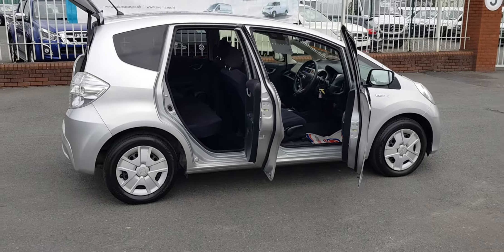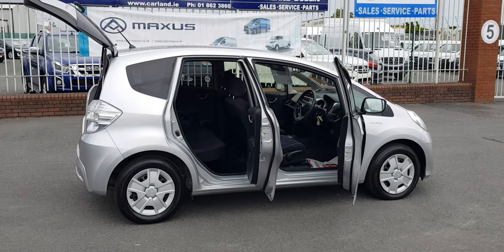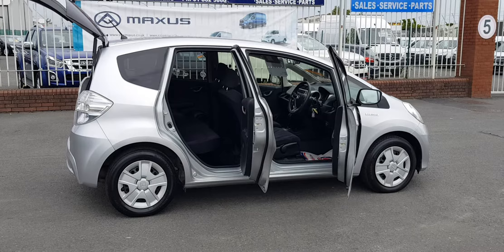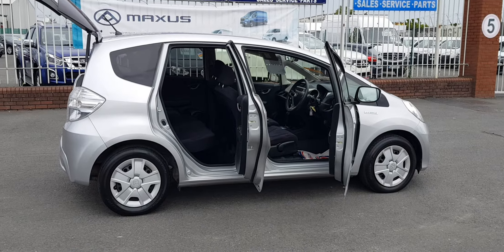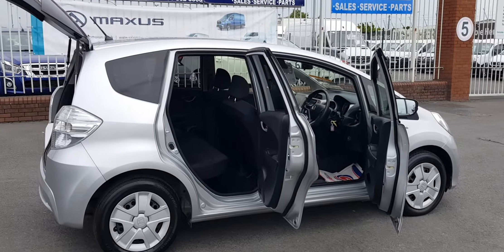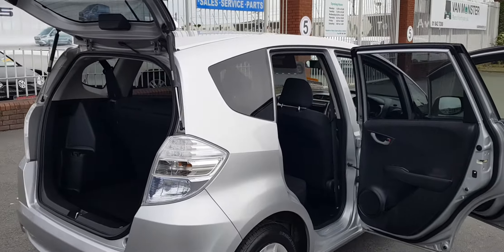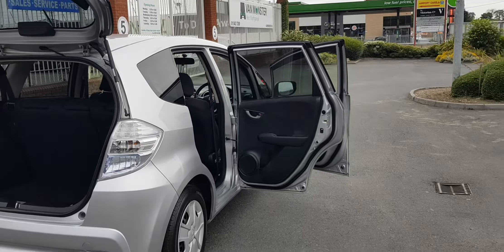12 months warranty, fully serviced, new NCT. Give us a call at 01862 3860, see our website carland.ie. We are SIMI approved main dealers here on the airport road. Thanks for watching today, have a great weekend.